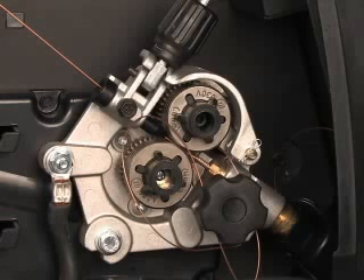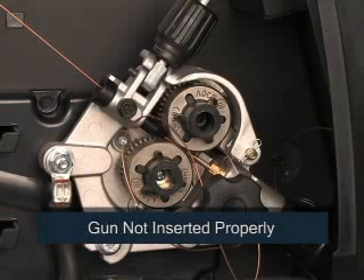An obstruction on the wire between the gun and the drive rolls can also result in bird nesting. Other causes of bird nesting include too much drive roll tension and the gun not inserted into the drive housing properly.